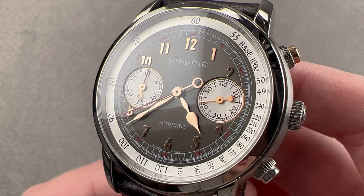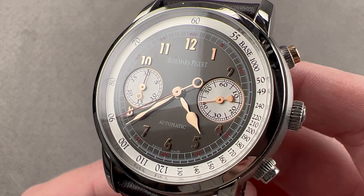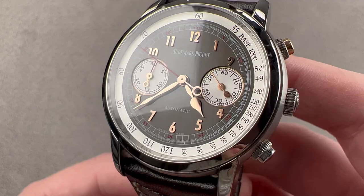Today we are discussing a beloved 2011 limited edition of 250 pieces. This is the Audemars Piguet Jules Audemars Stade Classic Chronograph, and it represents the best of modern Audemars Piguet dress complication design.